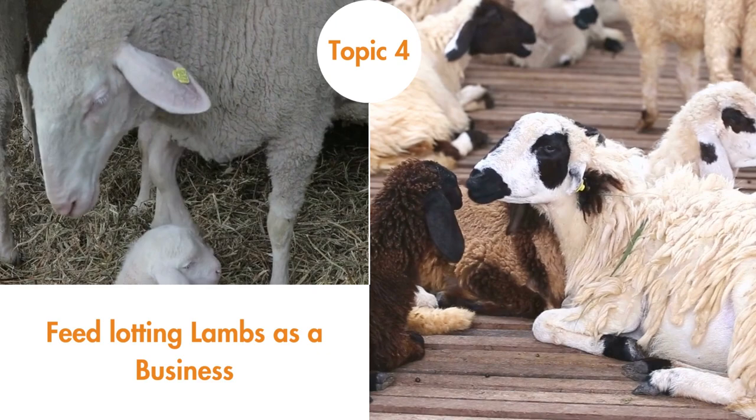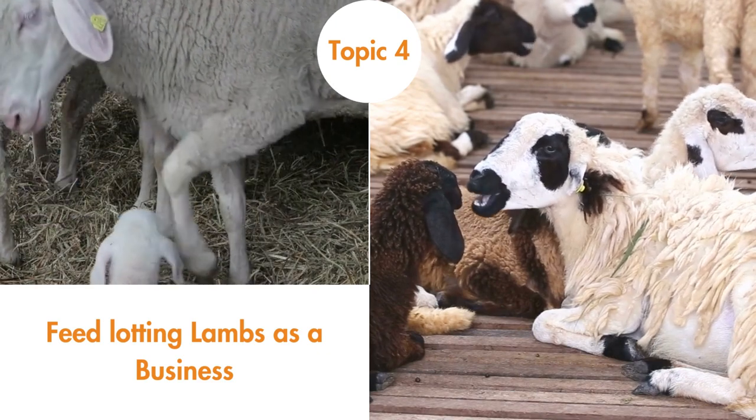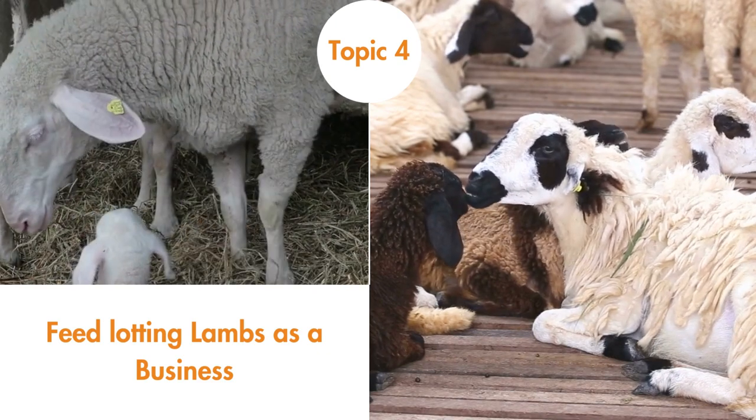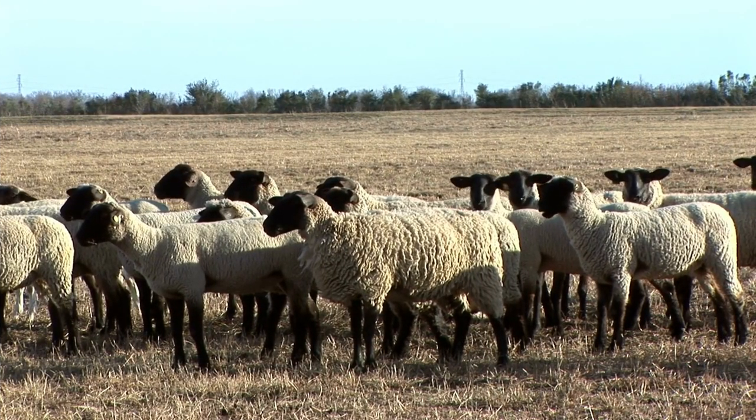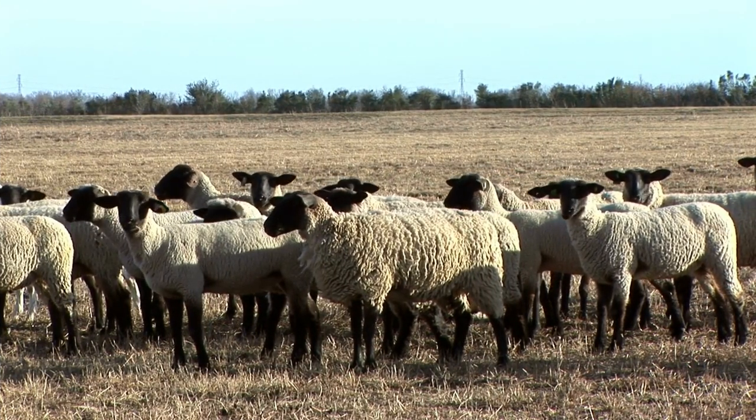Feed Lotting Lambs as a Business. Sheep are relatively easy to rear compared with cows, horses, and pigs. This topic highlights the investment and management essentials in a commercial sheep feed lot.